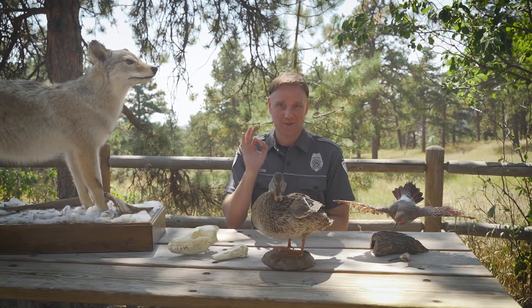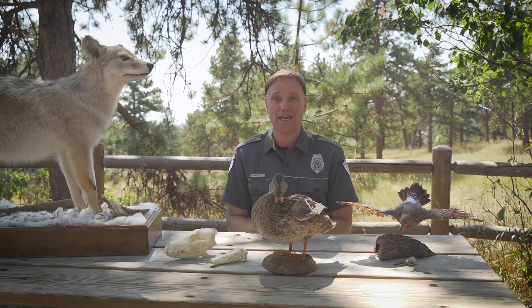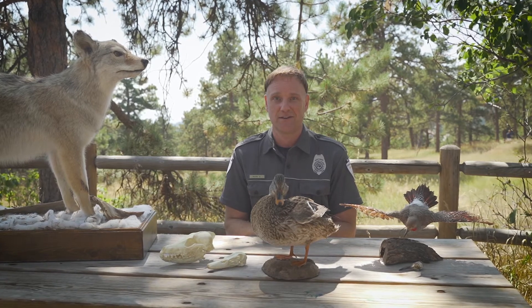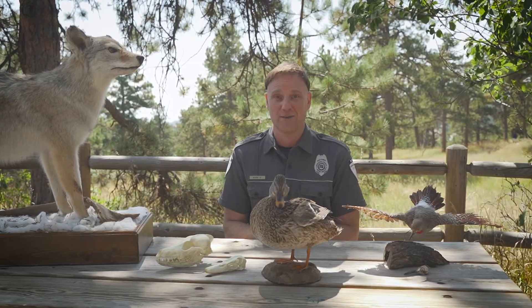Now it's time for you to become an investigator. You're going to figure out which animals can live in your habitat. I'm going to introduce three animals — make notes of what each animal needs and their special adaptations. Afterwards, you will head outside with an adult and investigate if your habitat has what these animals need to survive. The habitat might be suitable for all or none of the animals I talk about.